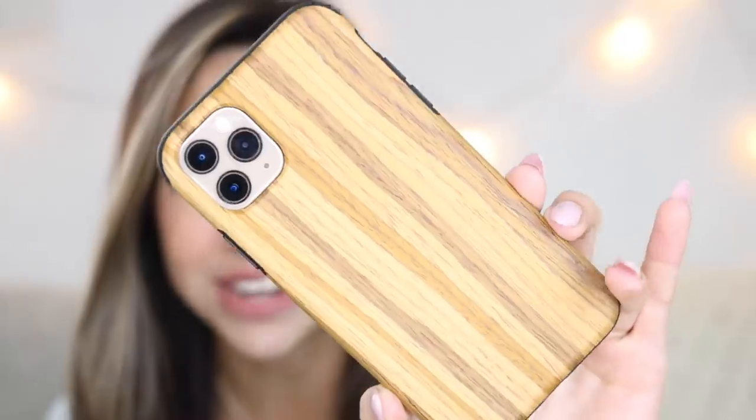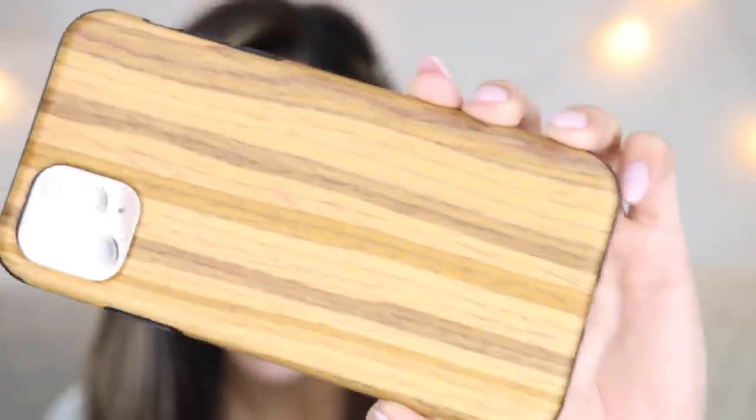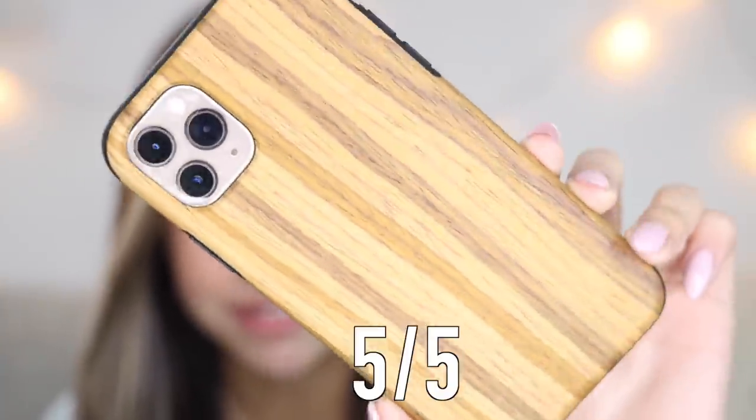I feel like if you had this one, people would be like, 'Oh my god, where'd you get your phone case? That is so cute.' This one was also only four dollars. It looks so cool — it literally looks like your phone is in a piece of wood. That's just crazy. I like this one. I give this one also a five out of five.